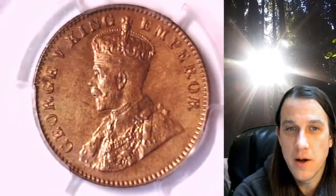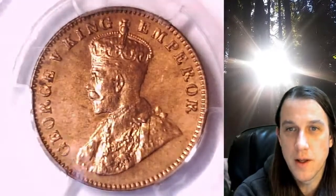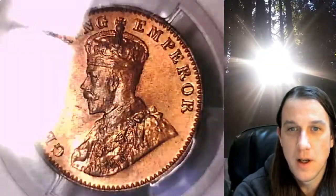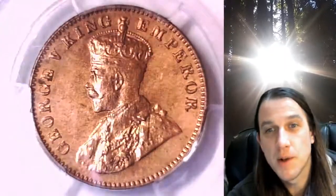We'll take a look at the obverse of the coin with George V, King, Emperor. So world coins are new to me, and I'm kind of exploring them with you guys.